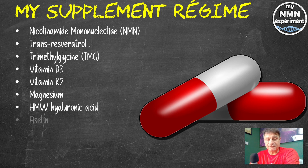Fisetin: 2.4 grams a day but only on the first, second and third of each month. Quercetin: 2.4 grams a day on the first, second and third of each month. Aspirin: 81 milligrams per day. And DIM — if you look at my last update video, I'm now taking 600 milligrams a day of that.